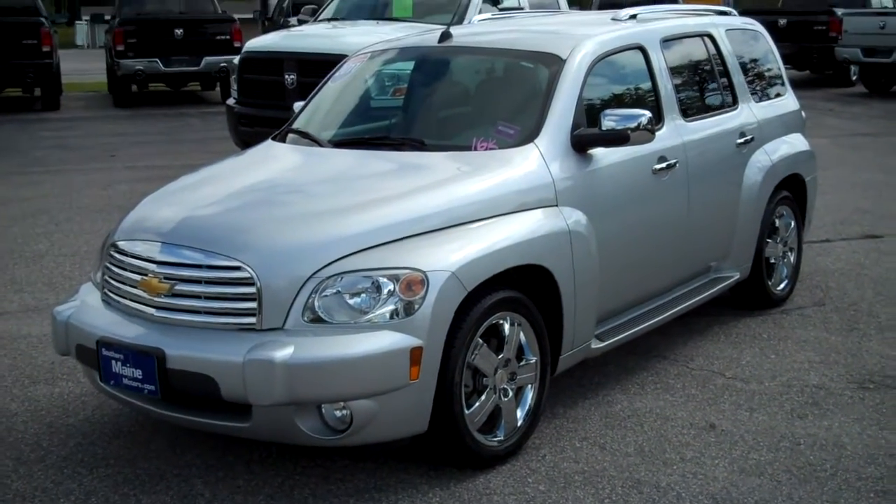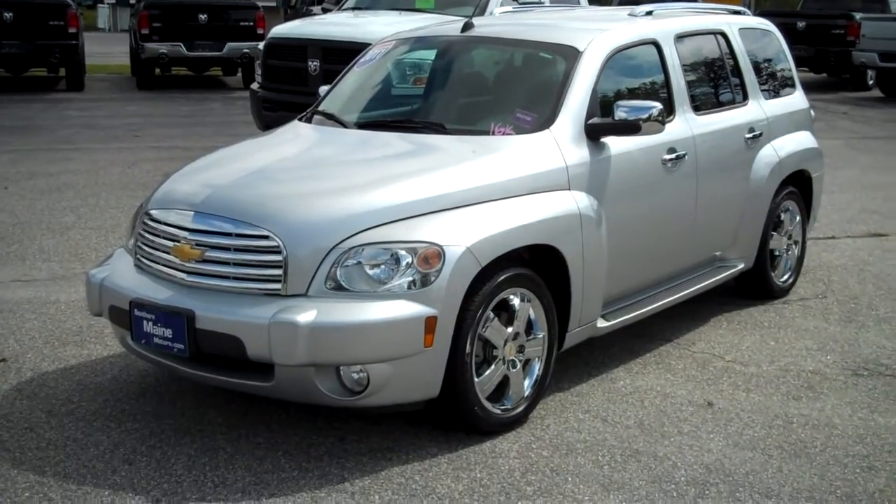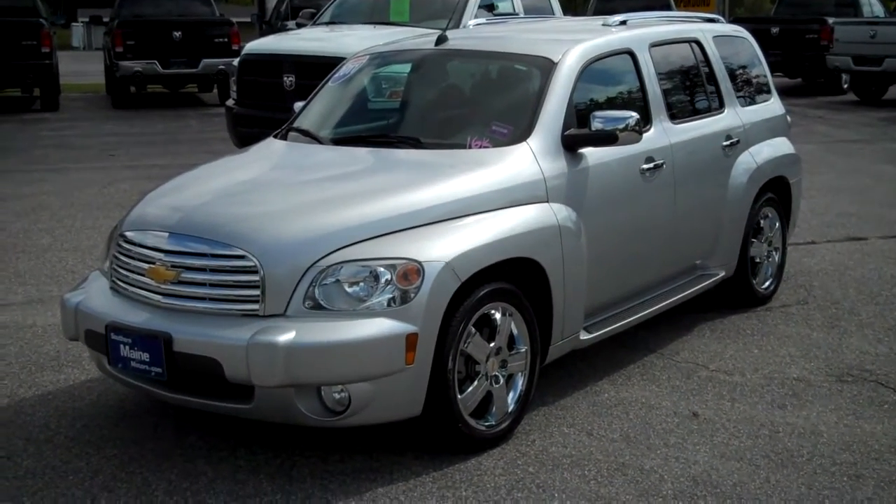Hi, Steve Smith at Southern Maine Motors in Saco, Maine. I want to tell you about a vehicle that just arrived here as a trade-in. It's stock number 8505A — a 2011 Chevy HHR.